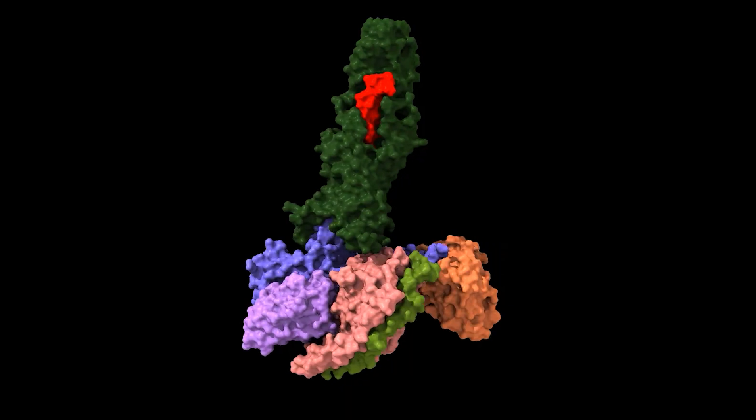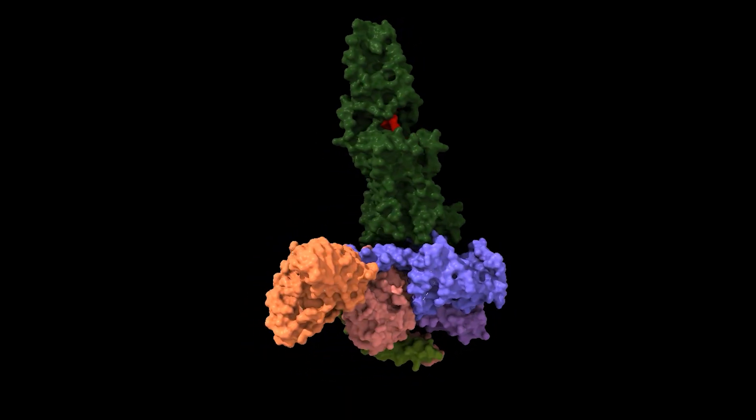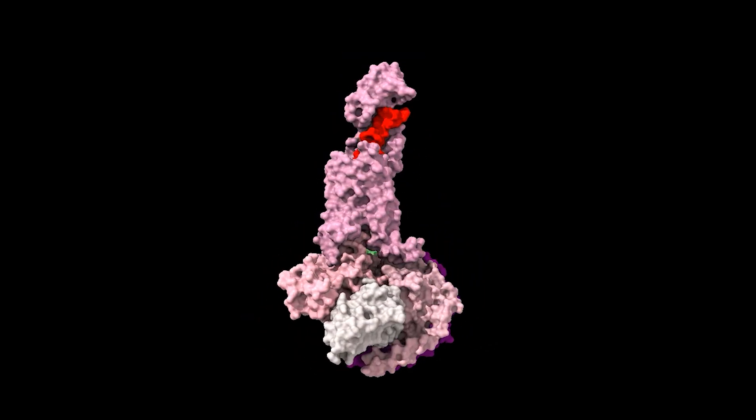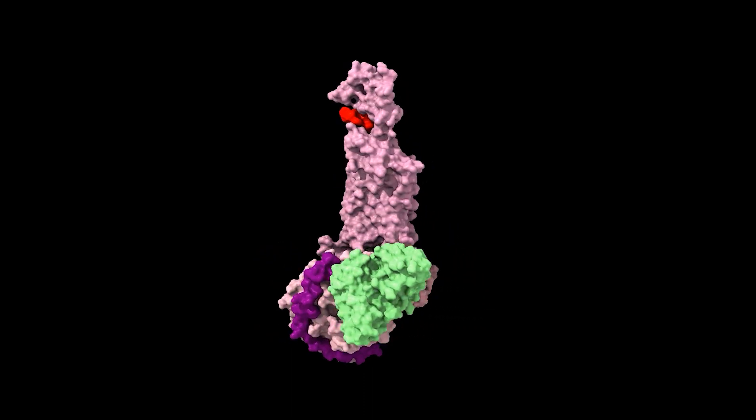So Tirzepatide or Monjaro is a mimic of these two hormones. They bind to their own receptors which are present outside the cells in different parts of our bodies and they lead to downstream signaling effects. Since this is a channel run by somebody with a PhD in Biochemistry, you can see the structures of Tirzepatide binding to GIP and GLP-1 receptors. Here Tirzepatide is labeled in red so you can see it in these molecular movies.